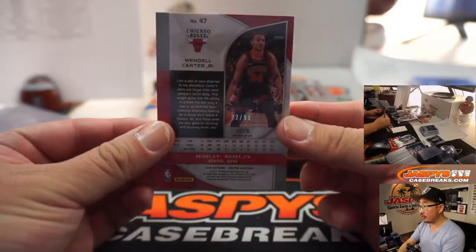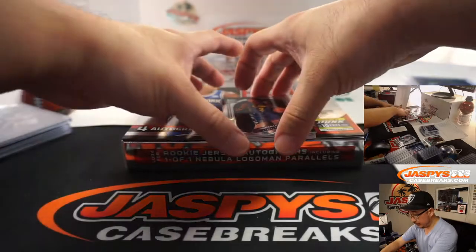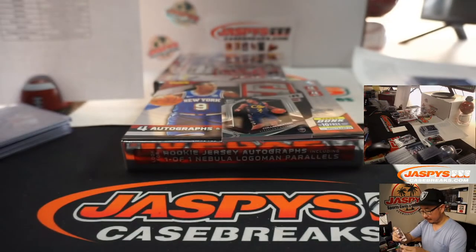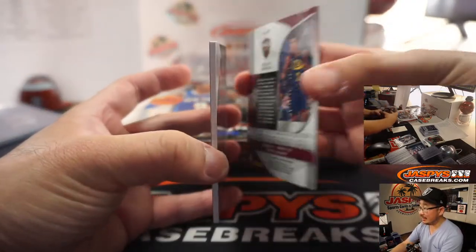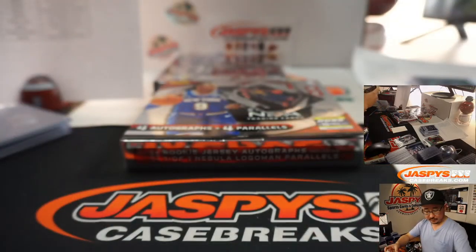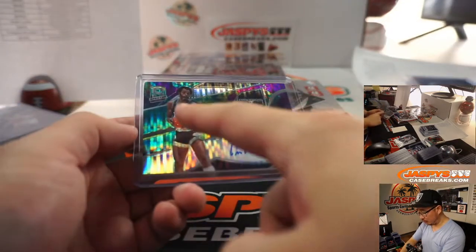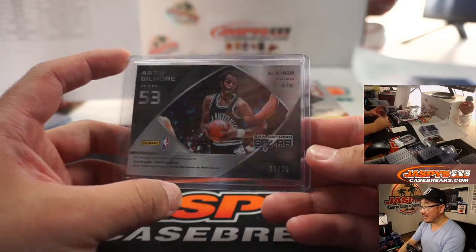We've got Wendell Carter Jr., Bulls — 22 out of 99 — so that'll be for Sean. Andre Drummond, Cavs — that'll be for Walter. And behind Colin Sexton, also for the Cavs and Walter, is Illustrious Legends, Artis Gilmore. Steve Locke with the Spurs. I wonder if old school guys look at these cards and think, is that what kids are collecting these days? 25 out of 75.